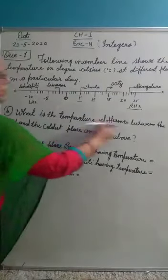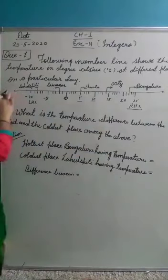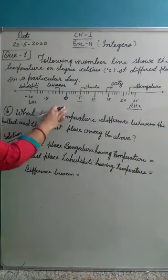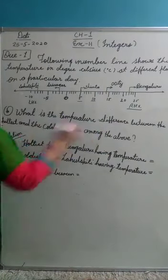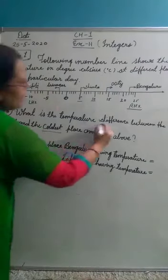What is the temperature difference between the hottest and the coldest place among the above? You will find the temperature difference between the hottest place — the most warm place — and the coldest place, and find the difference.